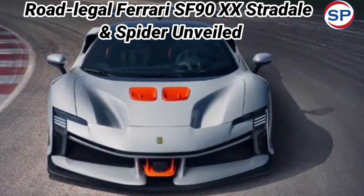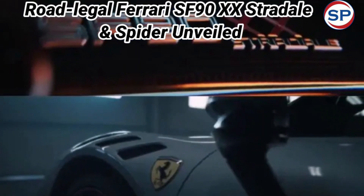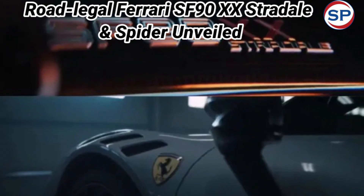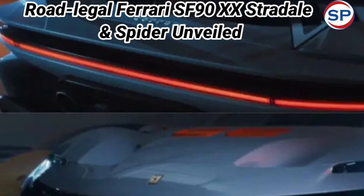Italian supercar maker Ferrari has taken the wraps off the road-legal Ferrari SF90XX Stradale, Coupe and Spyder convertible. These are special editions of the twin SF90 supercars that carry the XX experimental tag.